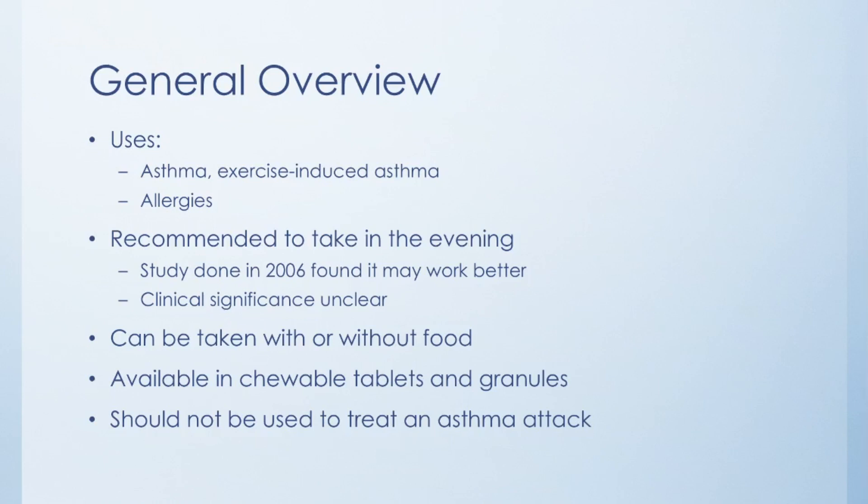If you're taking this drug for exercise-induced asthma, make sure you take it two hours before your activity or workout. This drug can be taken with or without food. For kids, it's available as a chewable tablet or granules. The granules are basically a powder form of the drug and can be mixed with a cold or room temperature food such as applesauce.